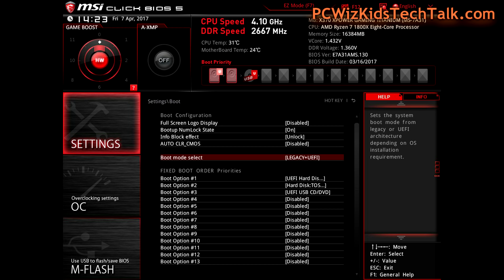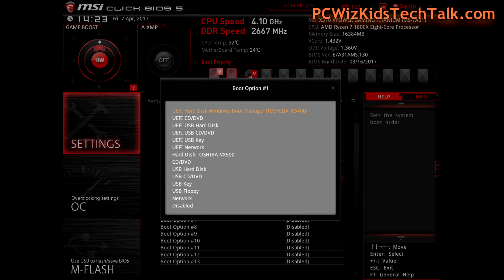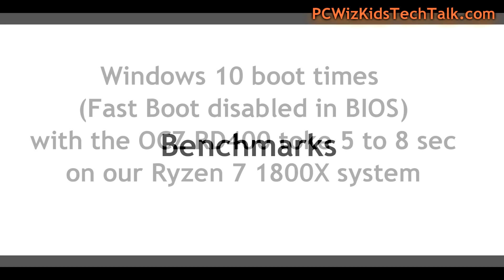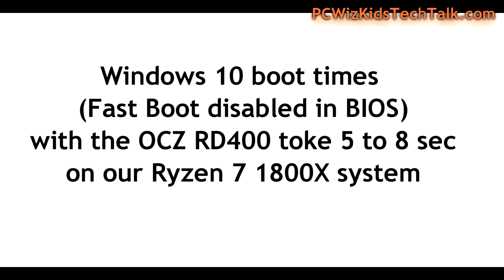In my BIOS, here's how I have it set up — boot devices, UEFI BIOS, and hard drives are all configured properly. Drivers and firmware are up to date, and I have the latest BIOS installed, which is crucial. Check your motherboard before you buy to make sure it supports NVMe.